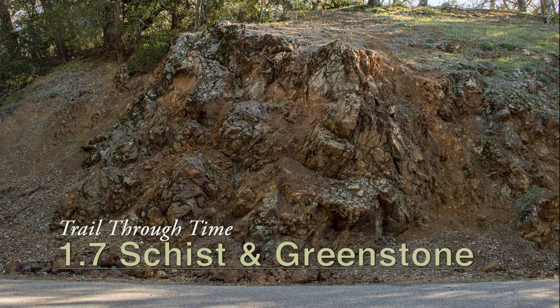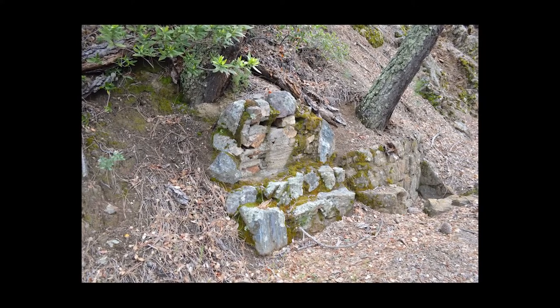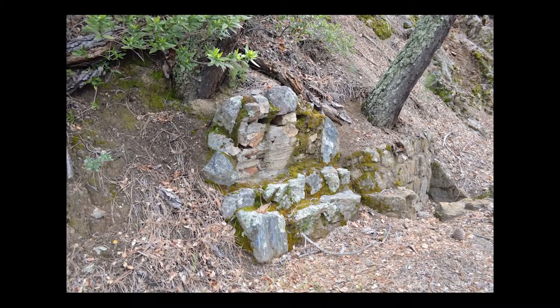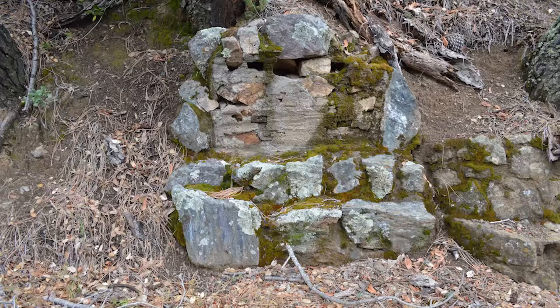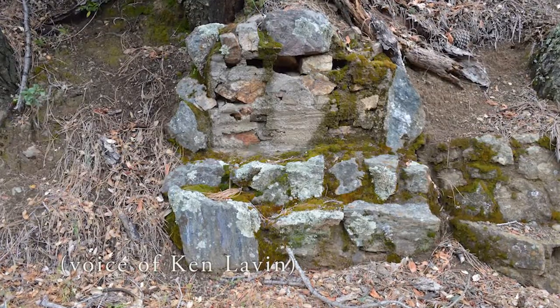You should be where the summit trail crosses Summit Road, just above Sunset Picnic Area. Before you cross the road, there's a rock structure to your left with a missing sign. Ken says it was probably built by the Civilian Conservation Corps in the 1930s. The sign itself is gone, but the structure holding the sign is still here.